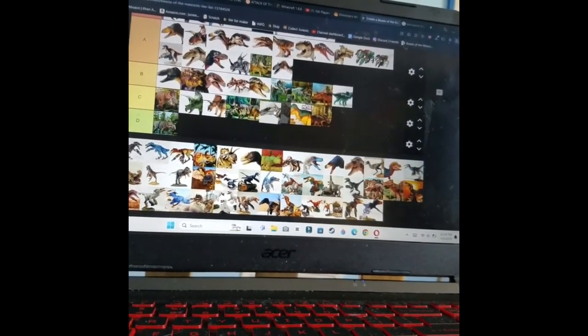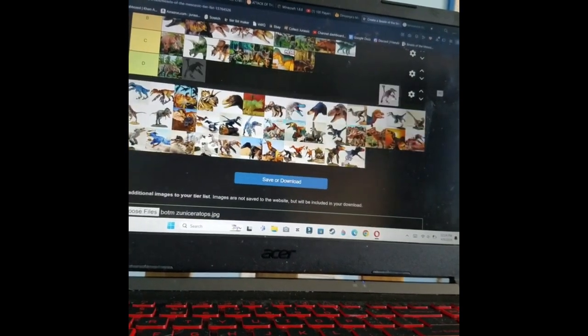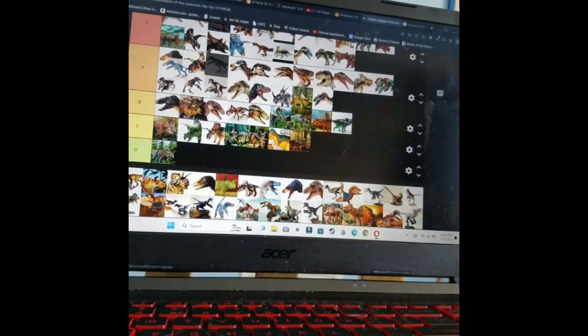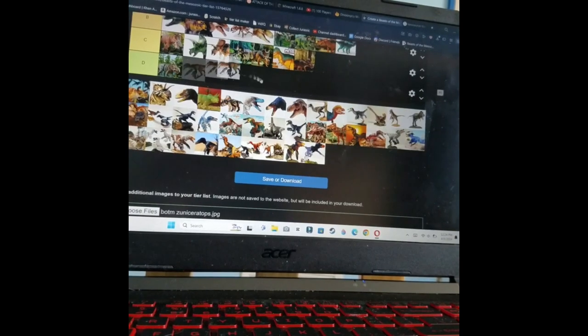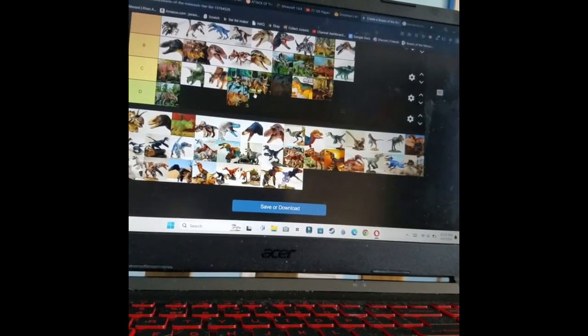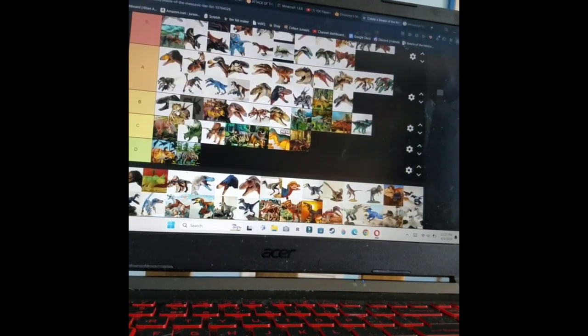Utahraptor — from what I can tell it looks awesome, and I really want to see what poses I can do with it. For now I'll go there. The little raptors — I'll probably end up getting the blue one because I want it and it's on the BOTM website, so I think I will get it.